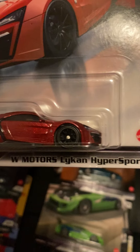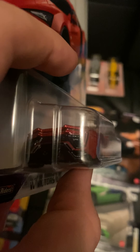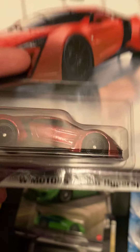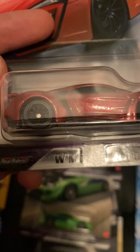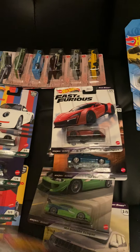The W Motors Lykan Hypersport — I've been anticipating Hot Wheels making this and they finally did. Can't wait to see it in the mainline. We get full front and backlit treatment, metal body, metal base, and I believe those are 10-spoke wheels.